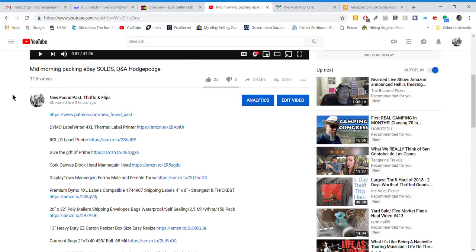Hi everyone, Mike with Newfound Past again. I was just sitting here today not doing much, and I was thinking about what do I need for my reselling — and what do all resellers need? So I thought about what your loved one or whoever could get you for Christmas as a flipper or thrifter.